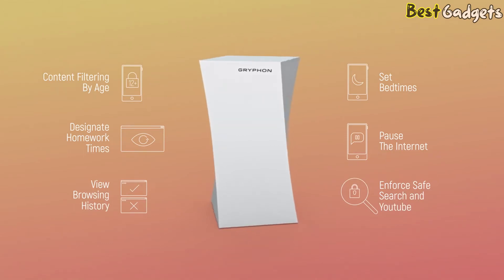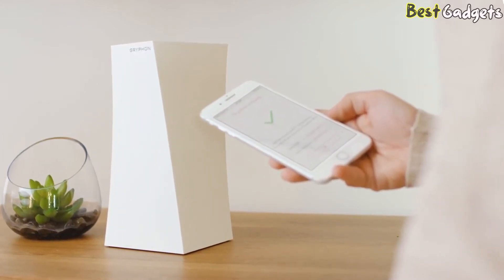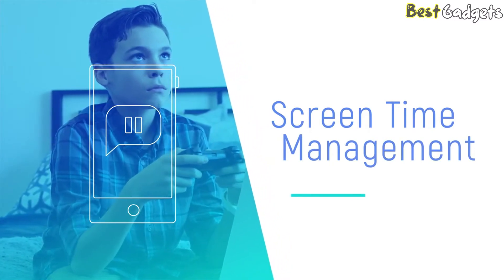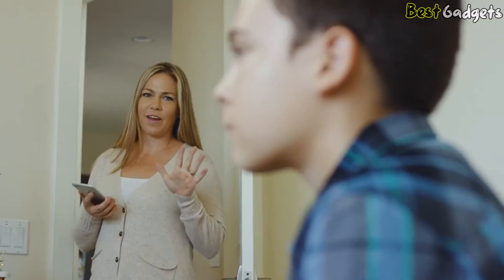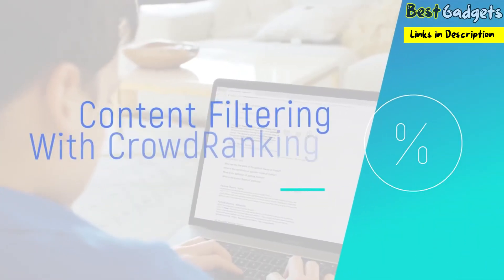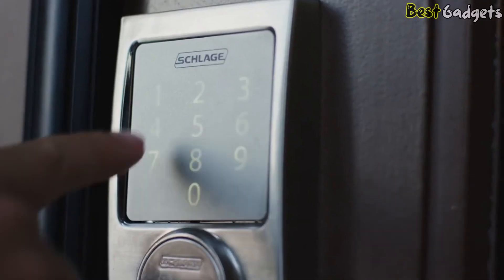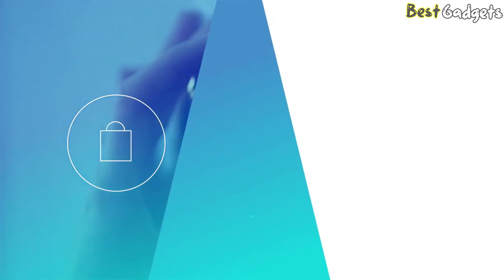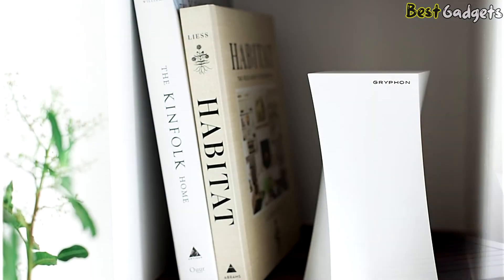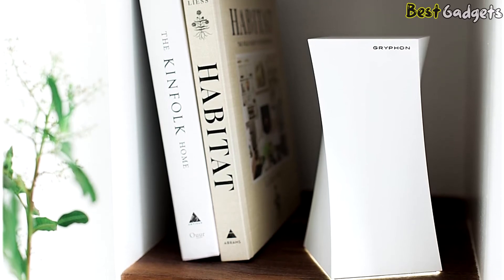Unlike existing solutions, Gryphon pairs power with simplicity. Just download the app, pair it with your Gryphon router, and you're ready to view and manage all connected devices in your home. With screen time management, you can easily balance internet time with family time. Gryphon also allows you to set specific filter levels for each child. When you're unsure if a site is appropriate, simply use crowd ranking — Gryphon's aggregated approval ratings. Gryphon protects your children from unfavorable areas of the internet, and protects your entire home from unwanted intrusions, ransomware, and viruses.